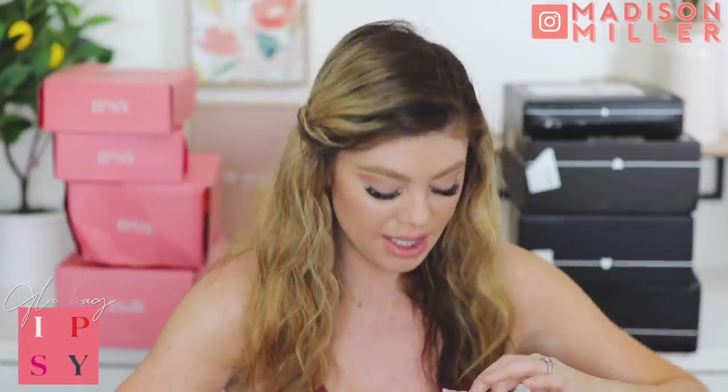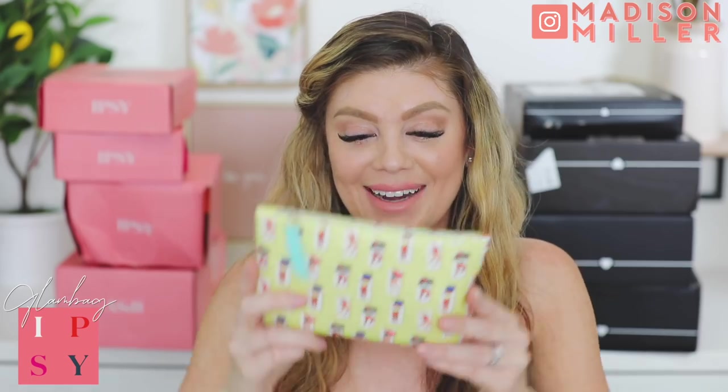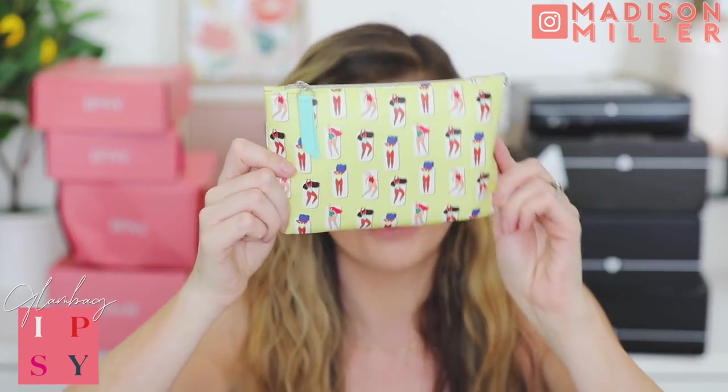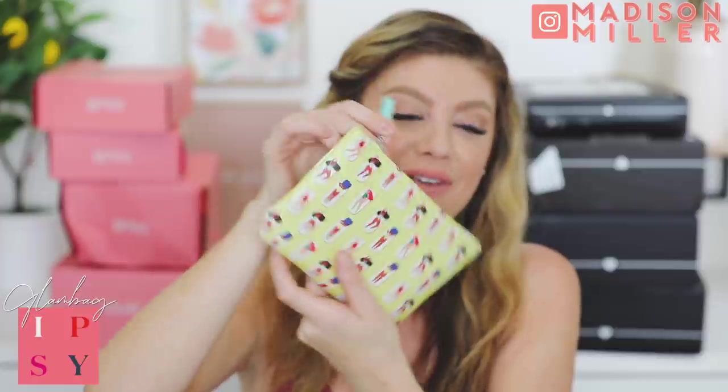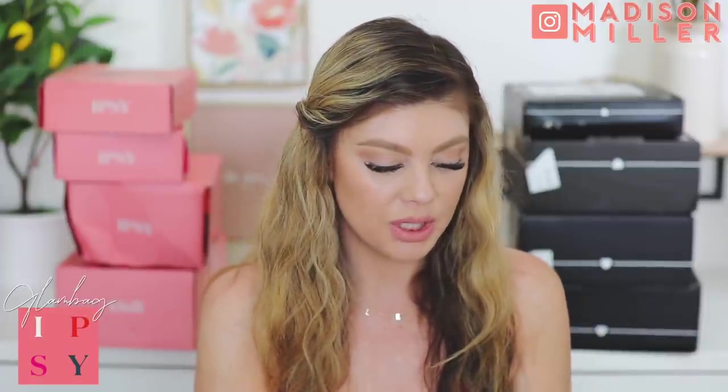We're going to stick with the Ipsy side and then get into the BoxyCharm side. This is another bag I have - I don't know what month it's for but it's actually really cute. It's a bunch of women just laying out, and there's a cute little mint blue tassel. It says 'Make Waves,' so this is the June one. The card this time just says five tips to maximize your SPF - no product list.